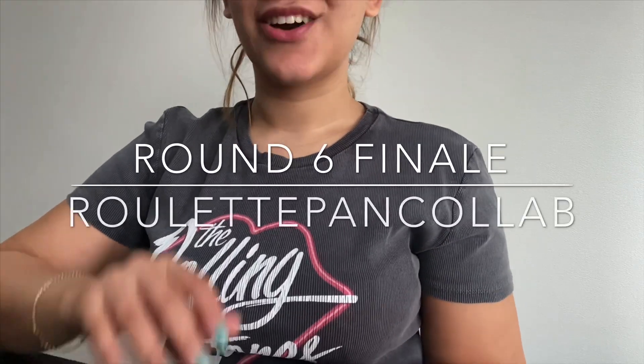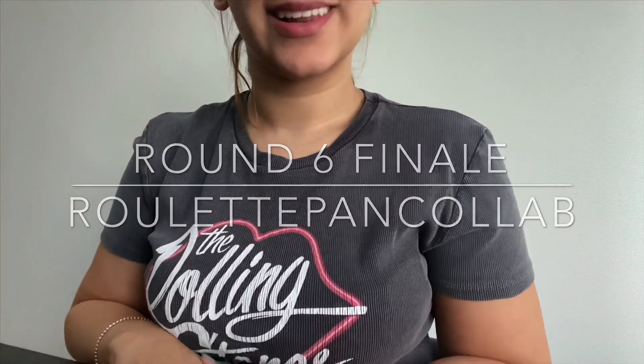Hey guys, welcome back to my channel! Today I have my finale for my Roulette Pan Collab, created by Rebecca Morgan and Lexi here on YouTube. I'm so excited about this finale. I'll link the playlist as well as the categories in the description bar below. Although it's ending, there's going to be a new round starting February 15th with brand new categories.